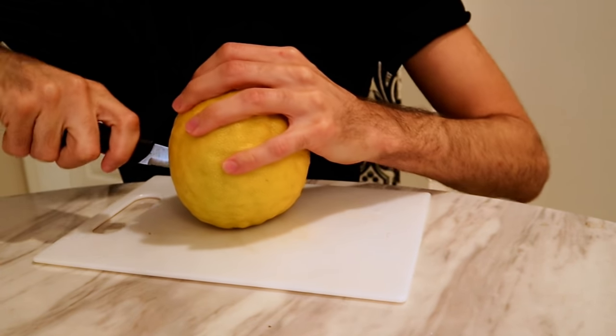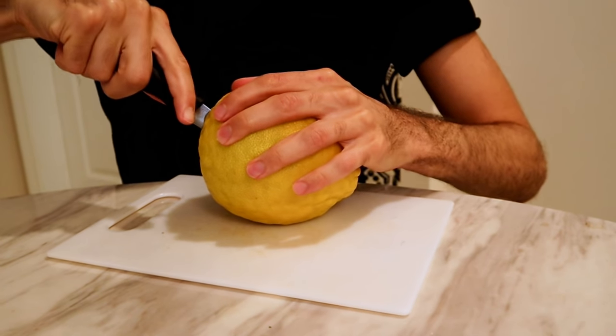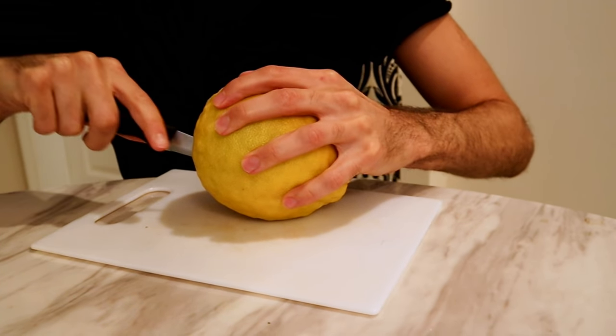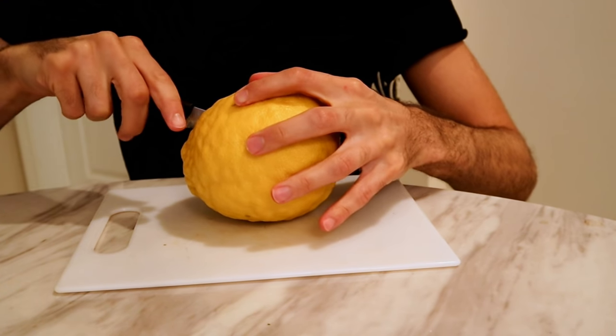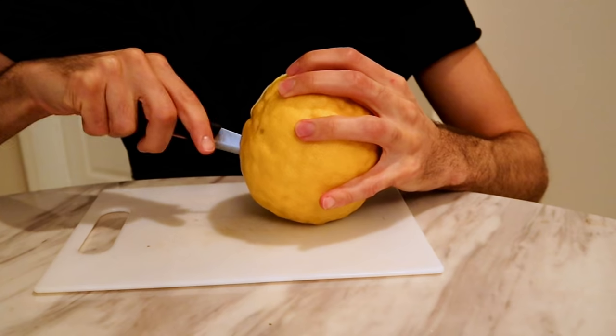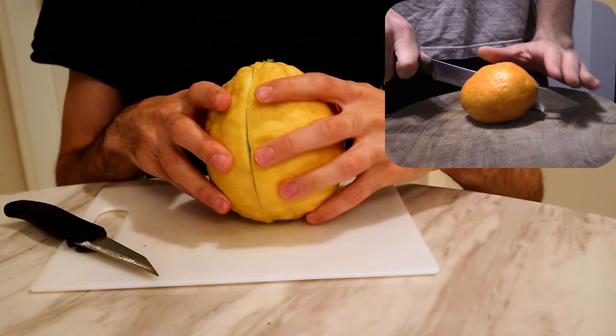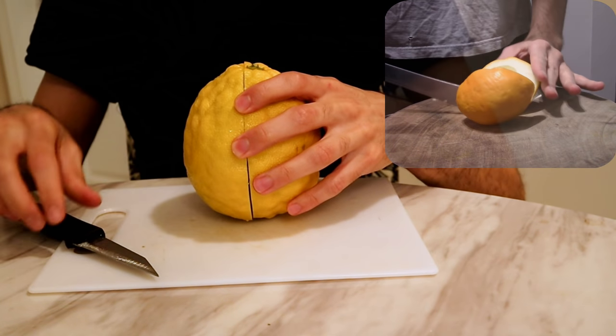Wow, the smell on this is amazing. It's so much stronger than a regular lemon. It smells a little bit more like a citron — and you're wondering what a citron smells like. It smells like a lemon, but more like a lemon candy, I guess.